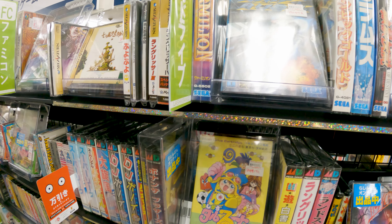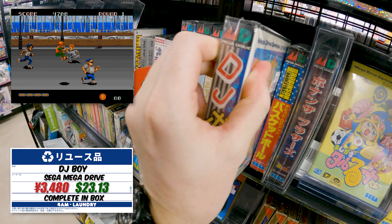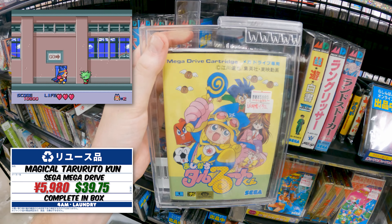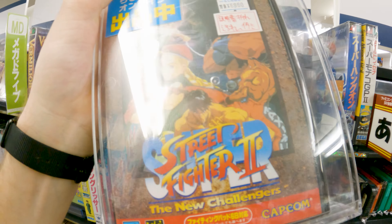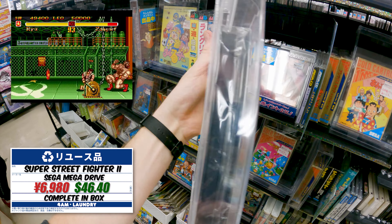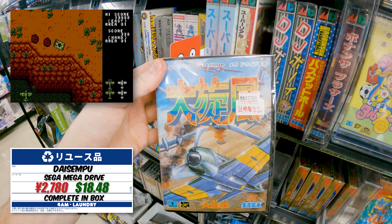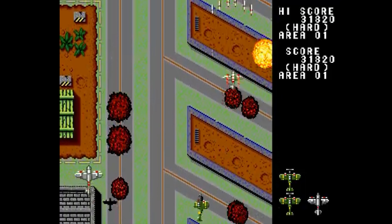Back to the retro games - this time we're in the Mega Drive section. DJ Boy for 3,480 is a great little beat-em-up type game. Look at this packaging: they have a plastic shell around it that lets you pick up the game, look at the condition, turn it around, see it from all angles, while still protecting it. It's so much more fun to browse than looking through a glass case. Super Hang On over here - absolute classic, great price. And for 2,780 you can get Daisempuu, known to us as Twin Hawk - absolute classic, highly recommend.